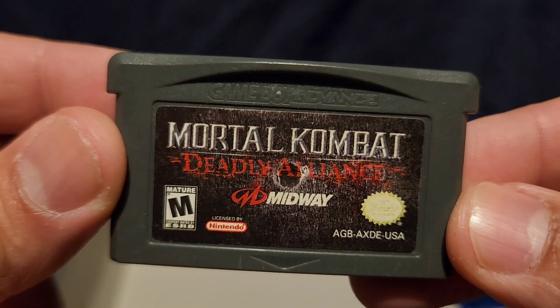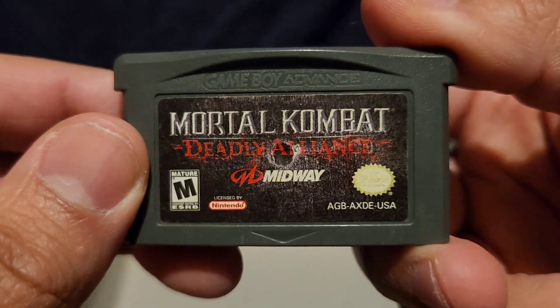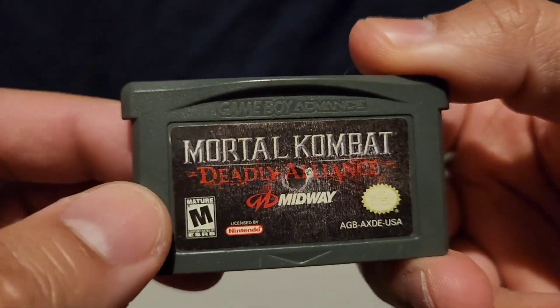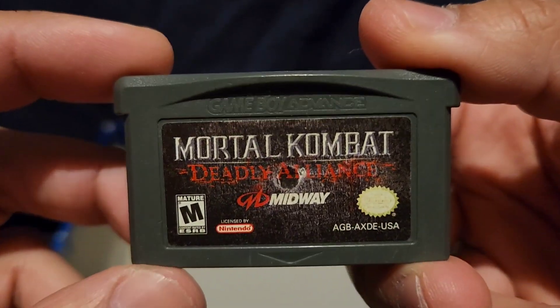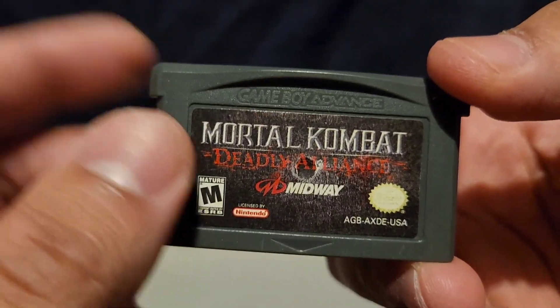Mortal Kombat Deadly Alliance. I was never a fan of this game, honestly. Not in the Game Boy style — it was not fun to play. I'd rather play this game on the big screen. Yeah, this game was not for me.